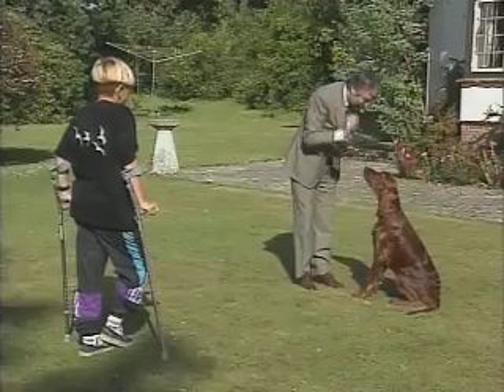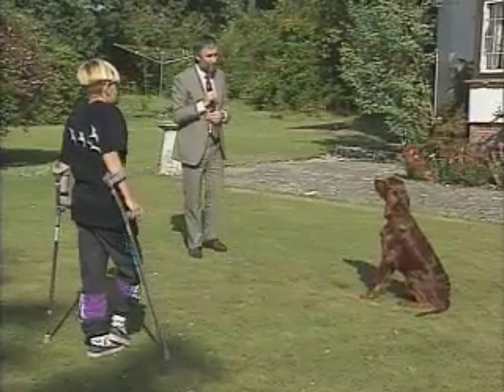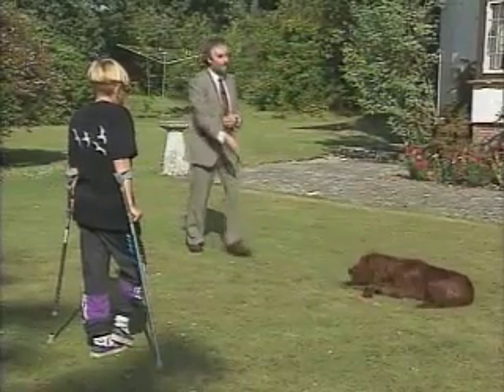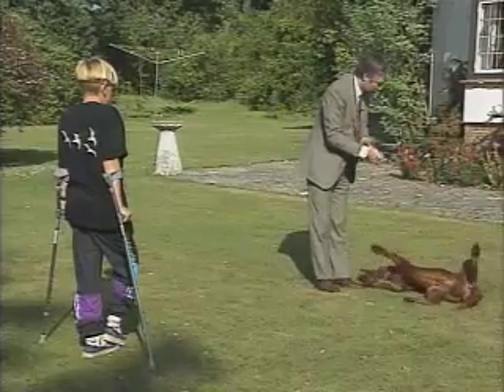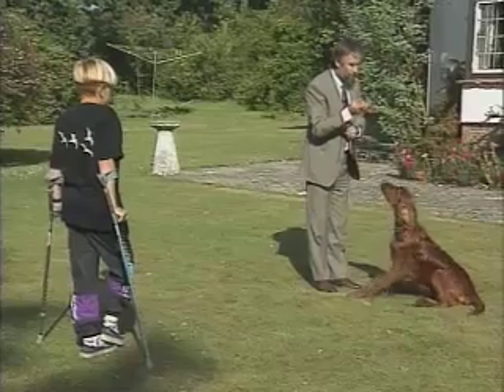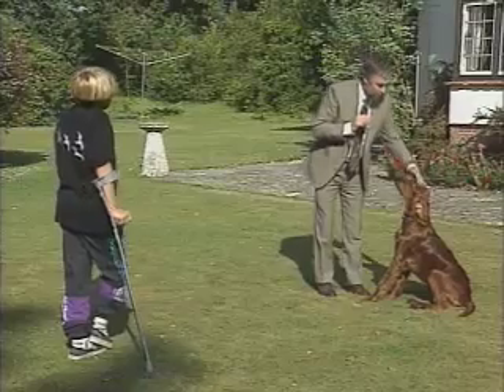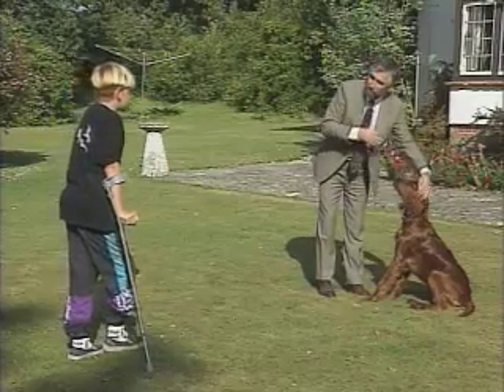Good dog. Sit, stay. It's a good dog. Good dog. Now what Murph is doing here, because we keep seeing this roll over...